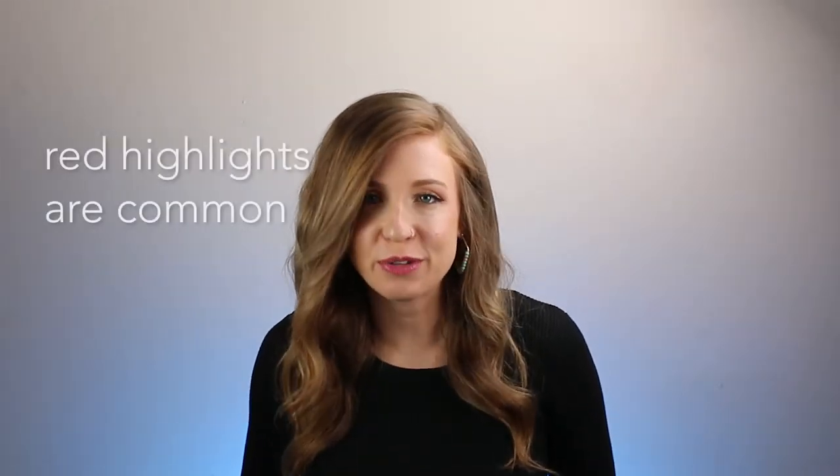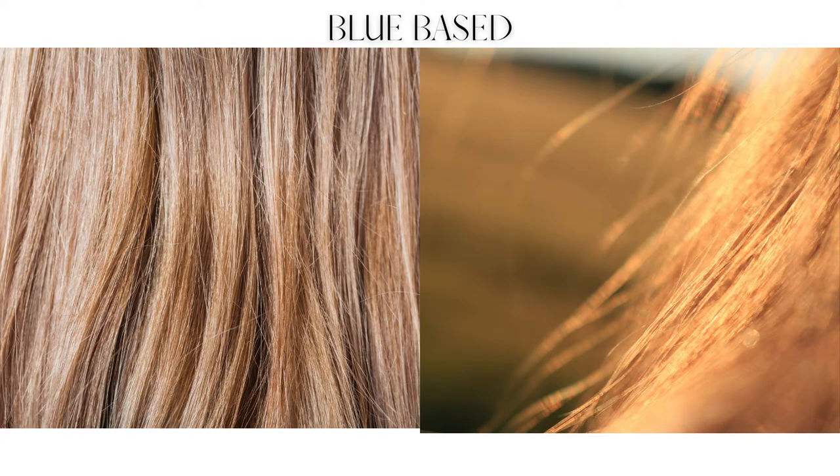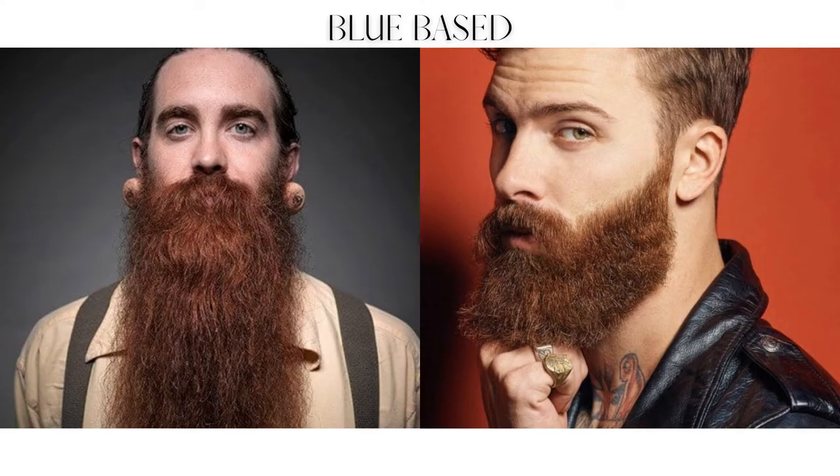In blue-based hair, red highlights are often present even if they're not the predominant color. So next time you're in the sun, look at your natural hair color and check if you see any red highlights glistening. This red will be auburn, not the orange-red that you will find in yellow-based hair. Men who have beards often will have these beautiful red auburn tones in their beards.